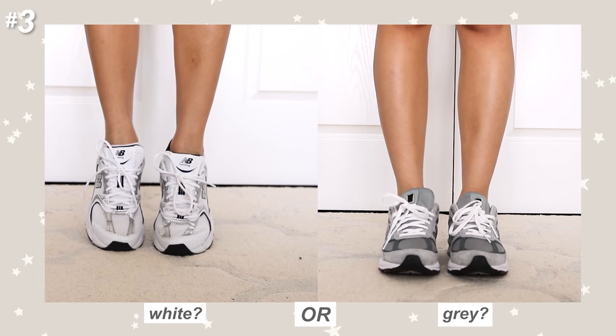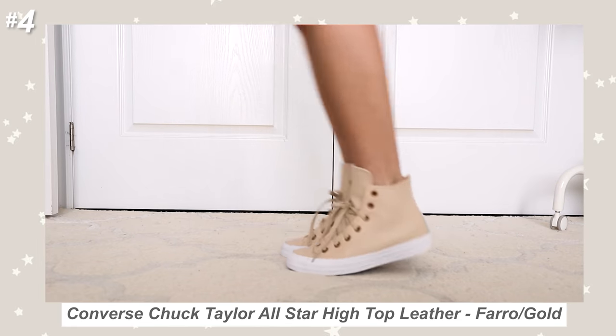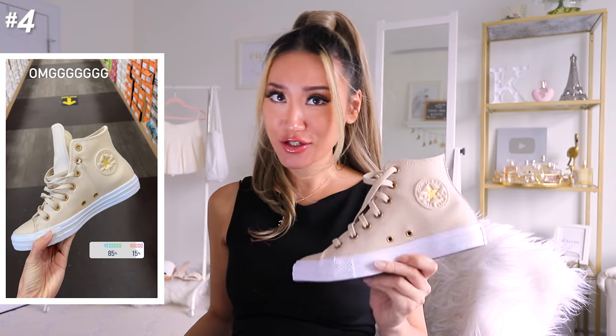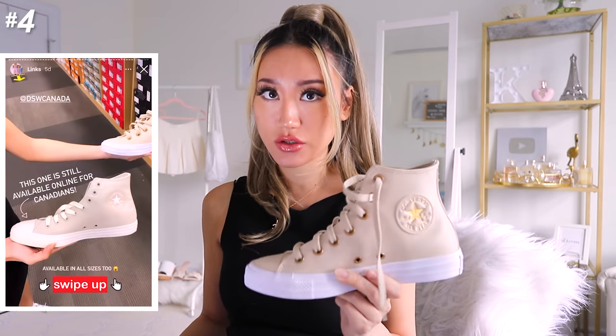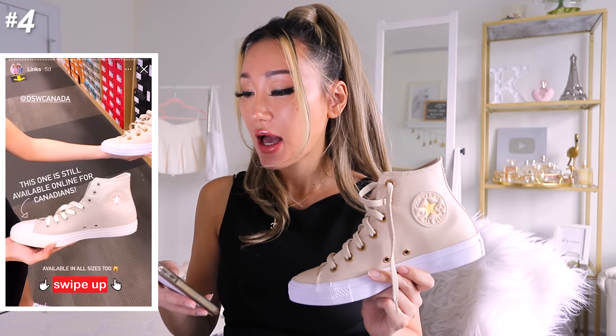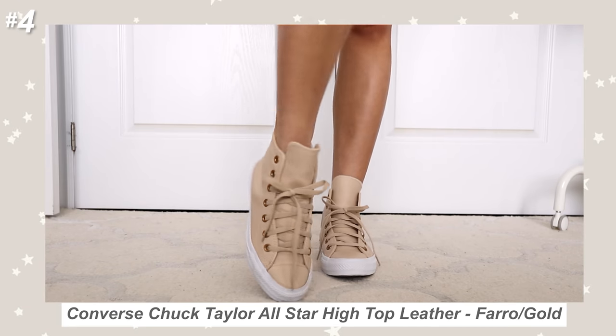This is a pair of Converse that I managed to get at my local mall and immediately snagged them, took a picture and posted it on my IG stories. Asking you guys if I should get it — over 80% of you said yes — and I got so many DMs asking for the link. Unfortunately I don't have a link for this shoe because I didn't get it online, but I have the model number: 568660C. This part has like a cream faux leather exterior with the Converse logo and the lace hardware is a gold color — I just think it's so pretty and so different from all the other Converse I've seen.